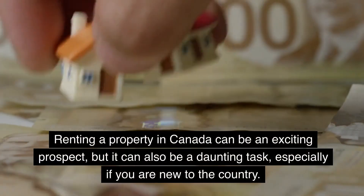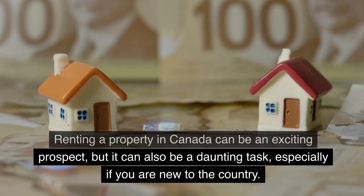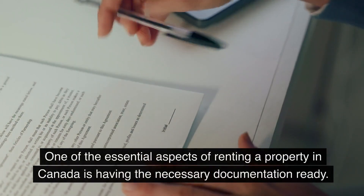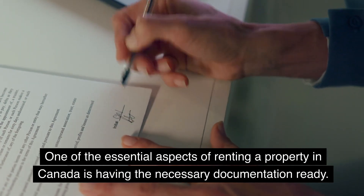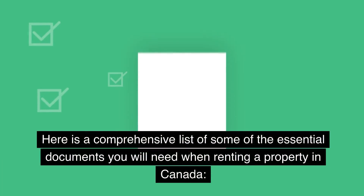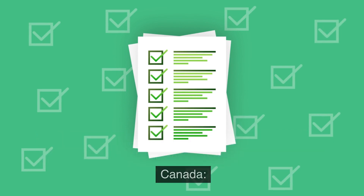Renting a property in Canada can be an exciting prospect, but it can also be a daunting task, especially if you are new to the country. One of the essential aspects of renting a property in Canada is having the necessary documentation ready. Here is a comprehensive list of some of the essential documents you will need when renting a property in Canada.